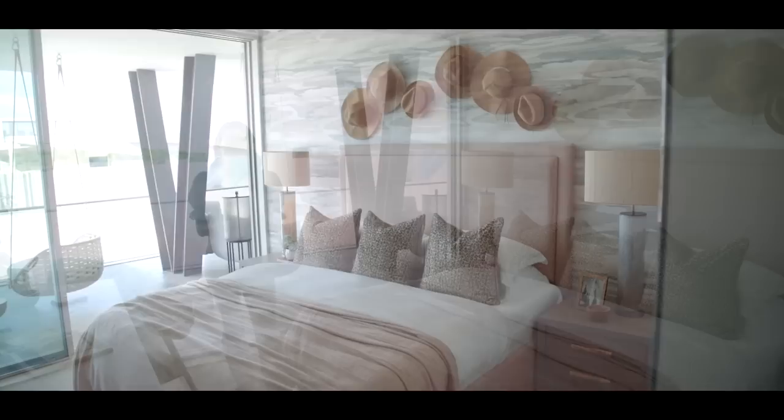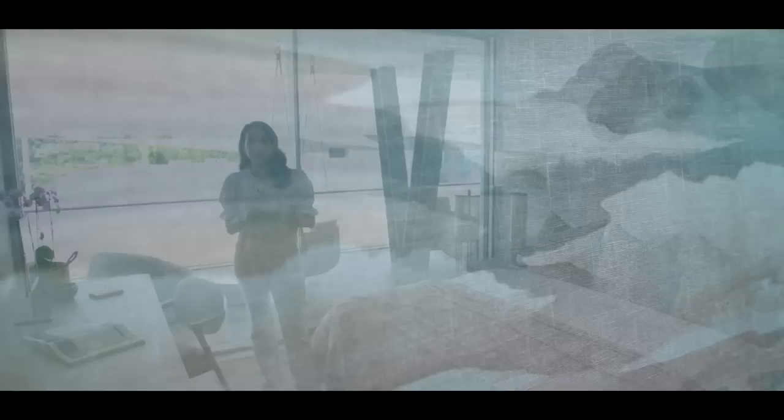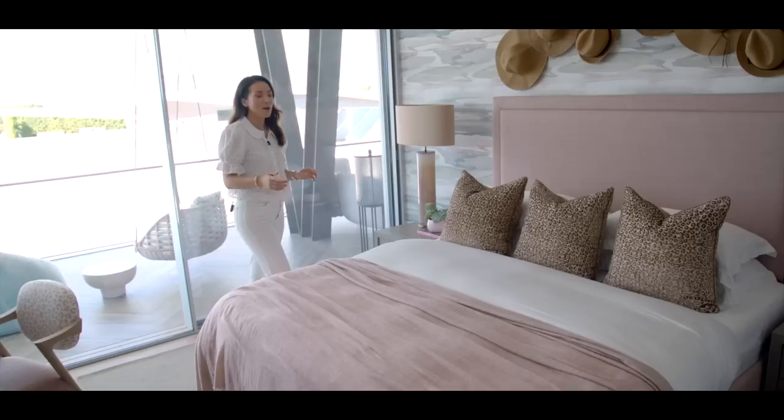Now we're in the daughter's bedroom. The biggest transformation in this space was this amazing wallpaper, which looks just like the sunset you can see out the window behind me in the evenings. Hopefully if we manage to stay here long enough before we catch our flight home tonight, we'll be able to show you how that transitions from the wallpaper into the actual sunset.